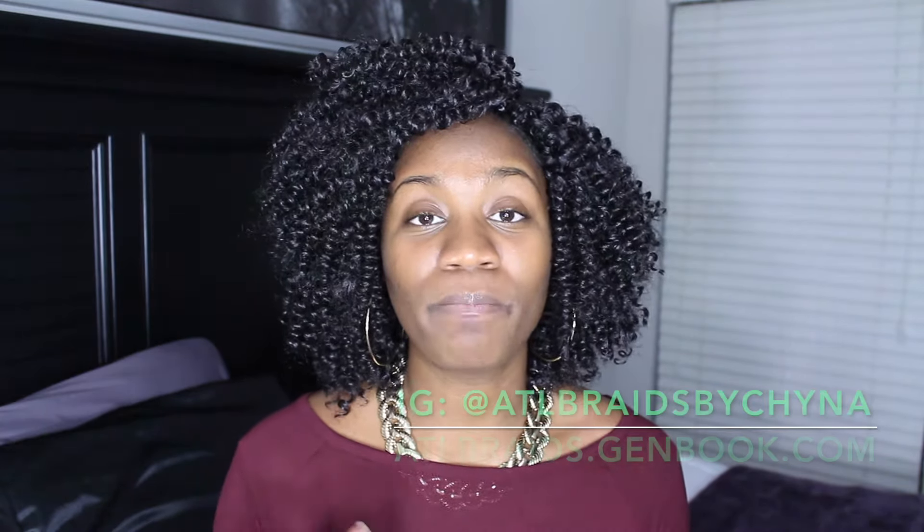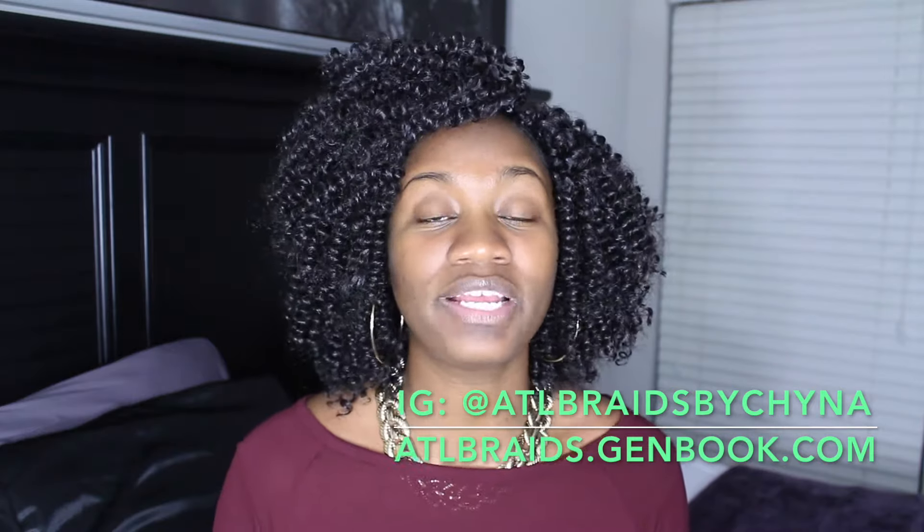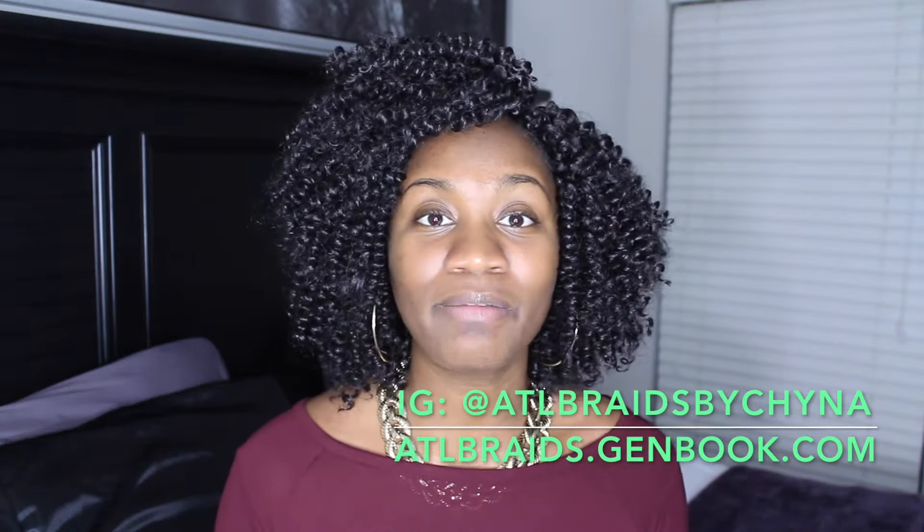I went to this lady named Chyna here in Atlanta — she was amazing, I love going to her. Her work is amazing, and she actually wants to give all my followers a 10% discount. So if you are in the Atlanta area or willing to travel, please check the description box below — I'll leave a link to her scheduling assistant so you can book an appointment, see her services and prices, and I'll also link her Instagram. When booking, just leave a message saying Paris sent you from Eiffel Curls and you'll get 10% off.